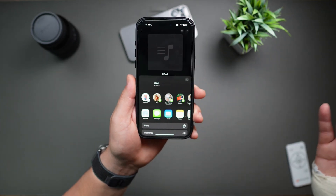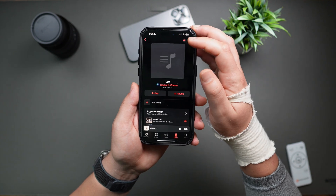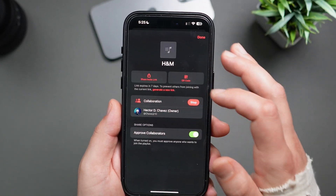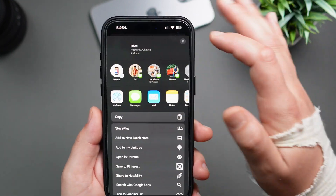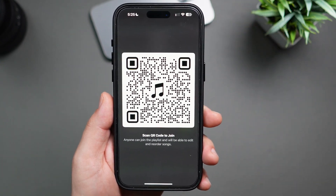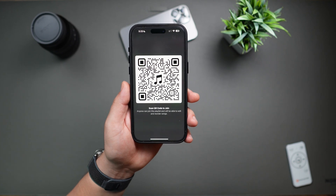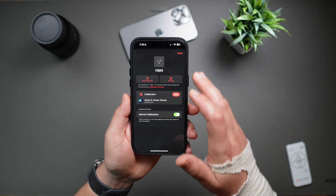A menu will pop up and you can send it to anyone you want to collaborate with. You can also tap the Collaborative icon once you've done the process to get this menu, where you'll have a Share Invite link you can send to anyone, and even a QR code which makes it easy for people to scan and automatically be added to your playlist. Here you'll also have the option to stop collaboration altogether.